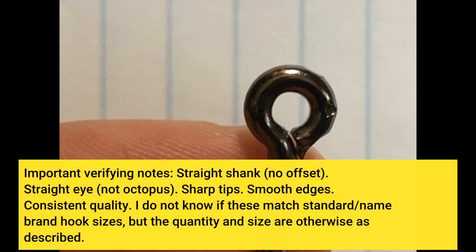Important verifying notes: straight shank, no offset. Straight eye, not octopus. Sharp tips. Smooth edges. Consistent quality.